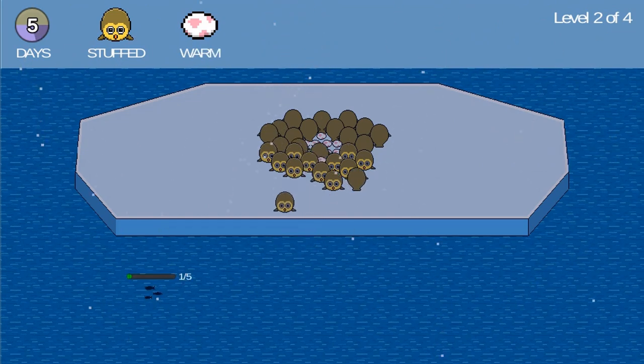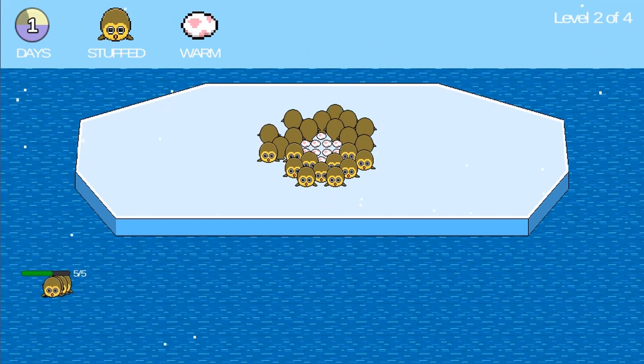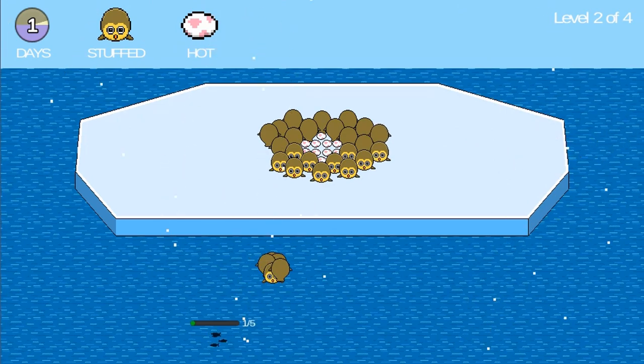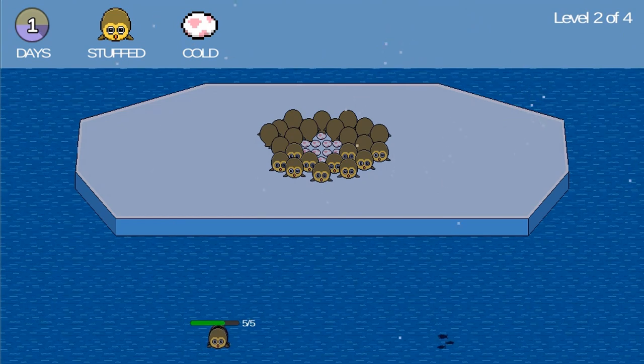See if you have the right science skills to successfully save all the grouples and see them thrive. Complete all the levels to win the game. Use your knowledge of science to complete this fun and educational game — have fun and enjoy playing!